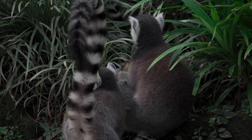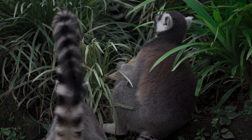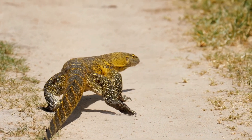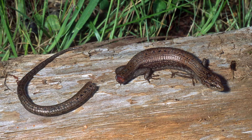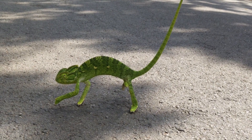Moreover, tails can act as a protective mechanism, providing animals with an extra layer of defense against predation. Some animals, like the skunk, possess tails that are capable of releasing foul-smelling secretions when threatened, deterring potential attackers. Similarly, certain reptiles, such as the gecko, can shed their tails when caught by a predator, allowing them to escape while the tail continues to wriggle, diverting the predator's attention.